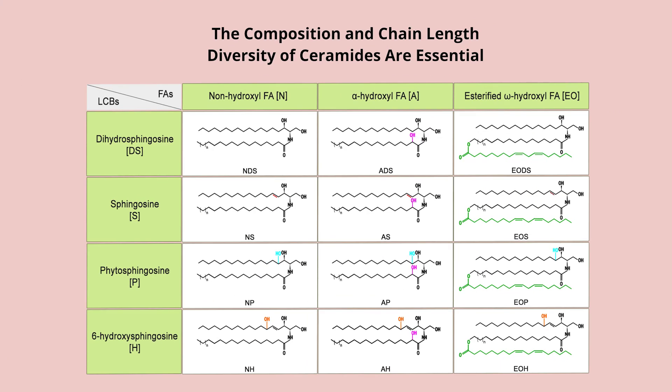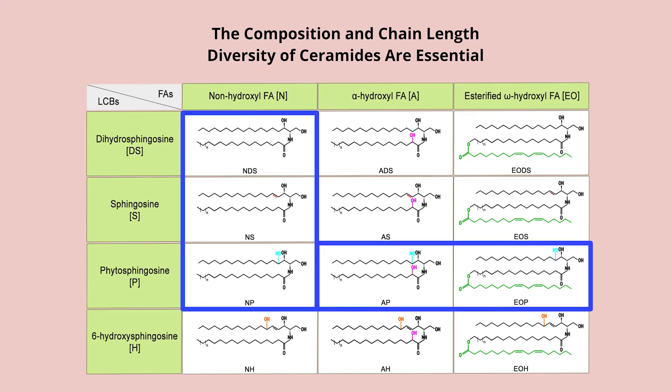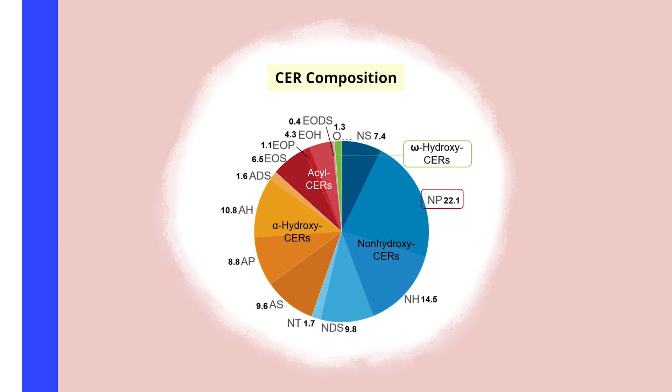This table shows 12 classes of ceramides depending on sphingoids and fatty acids attached to each sphingoid. Ceramides in blue lines are known to be currently available in the market. Recent studies suggested that both compositions of ceramide classes and chain length profiles should be taken into consideration for abnormal permeability barrier function. This diagram shows ceramide NP is the most abundant ceramide of all ceramide classes.